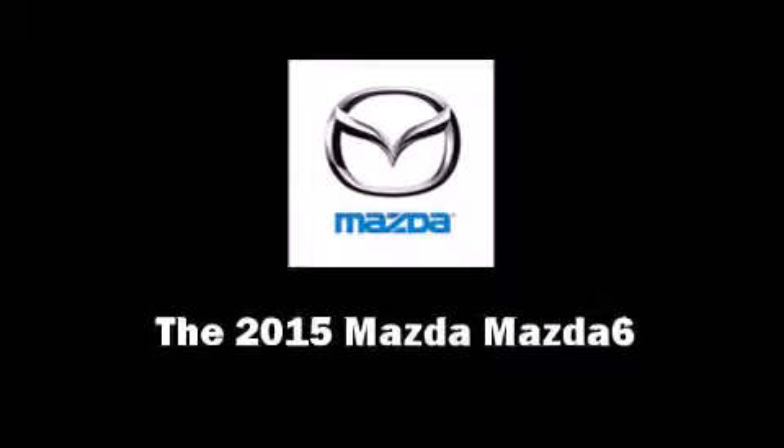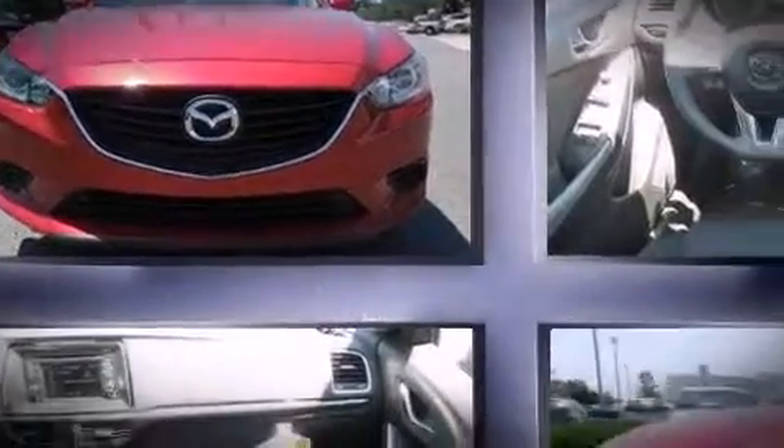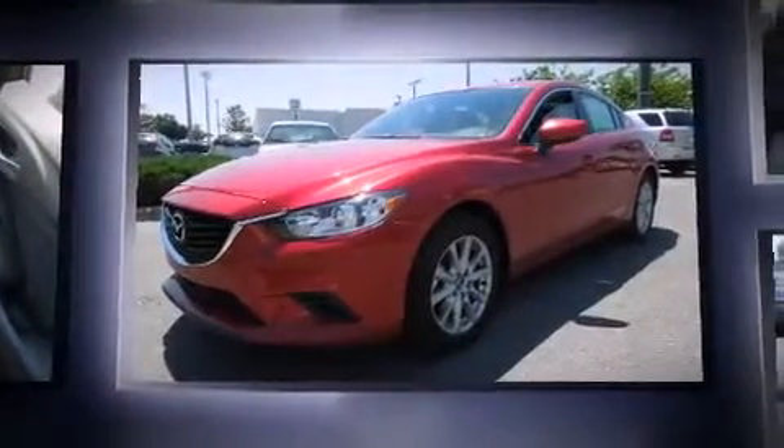Climb inside the 2015 Mazda Mazda 6. This four-door, five-passenger sedan offers the latest in technological innovation and style.